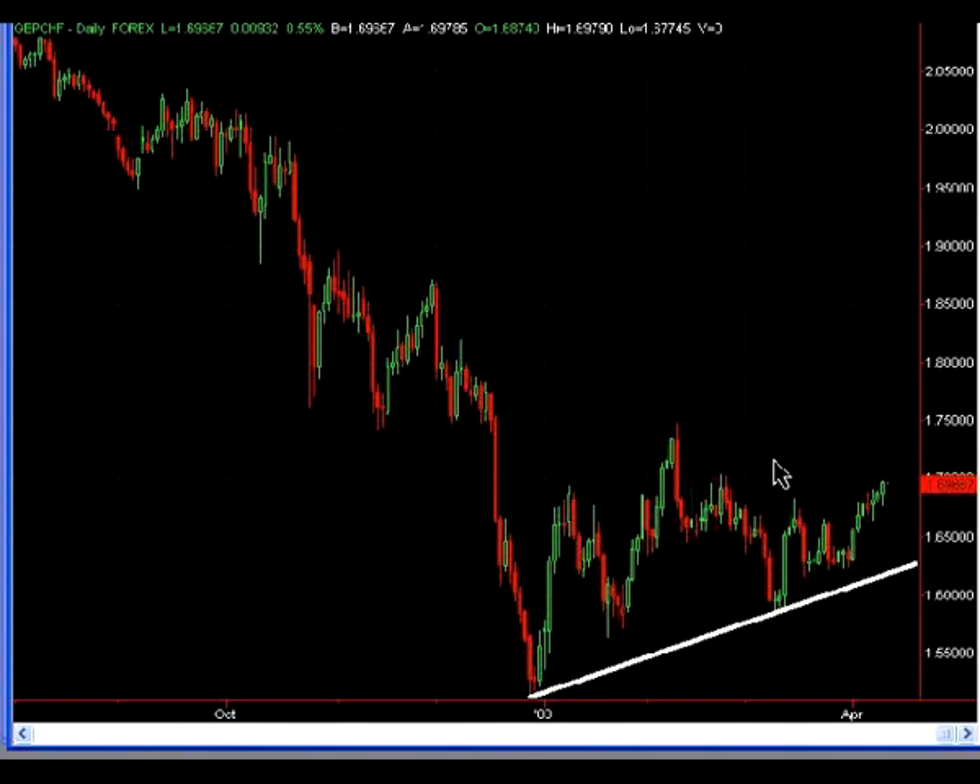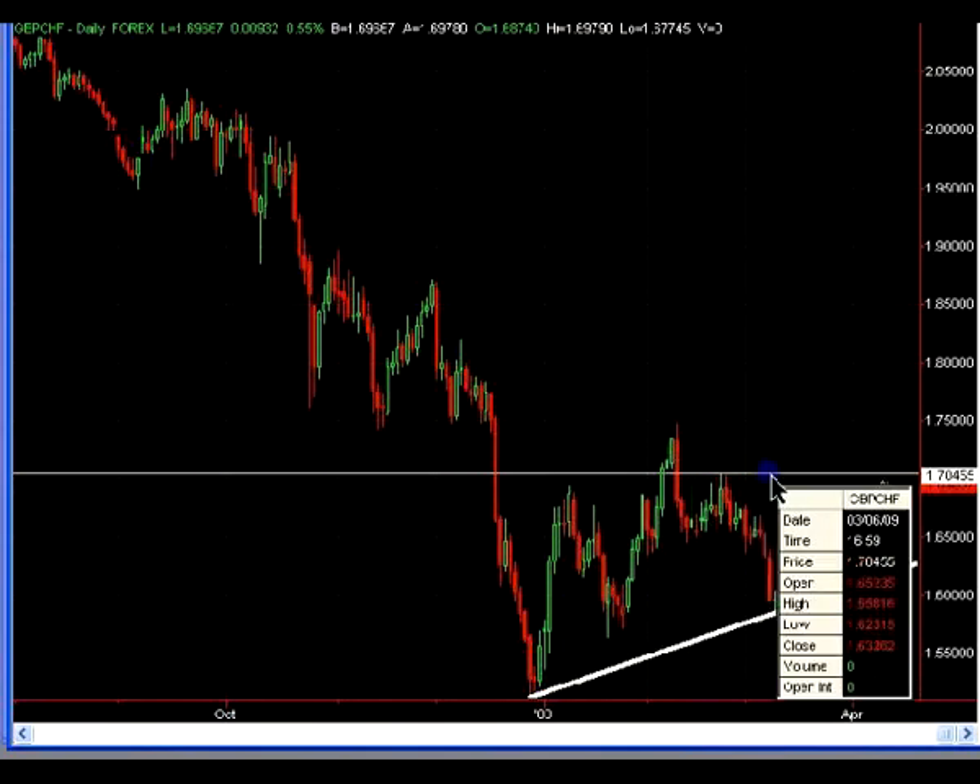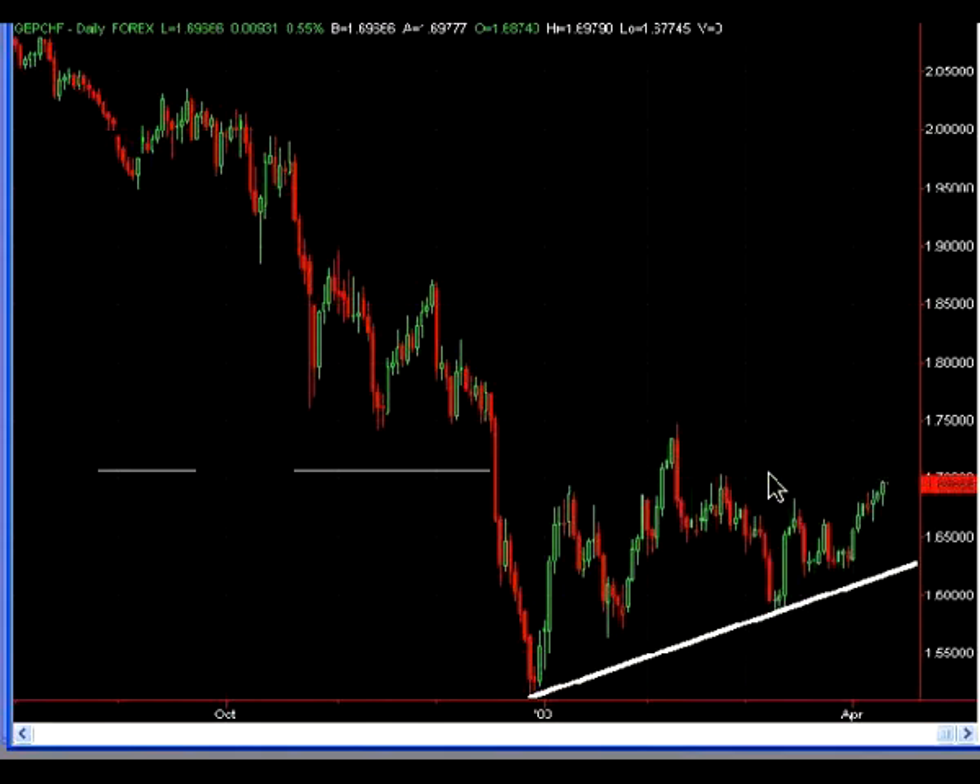But anything can happen, and I'm not very confident in this trade idea. However, the risk-reward is favorable, and it will be there assuming prices do get up to that 70.80 to 70.90 area.